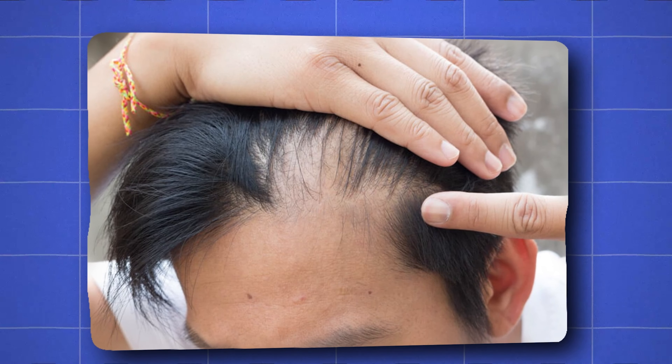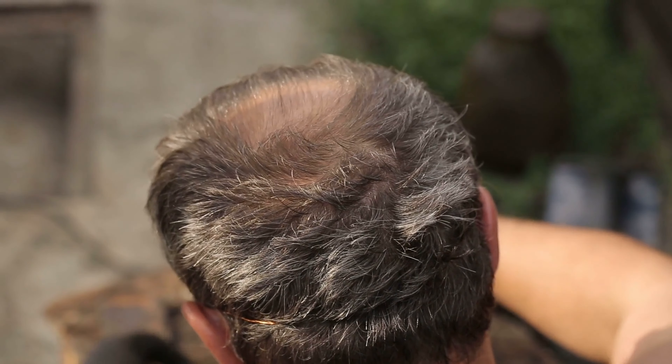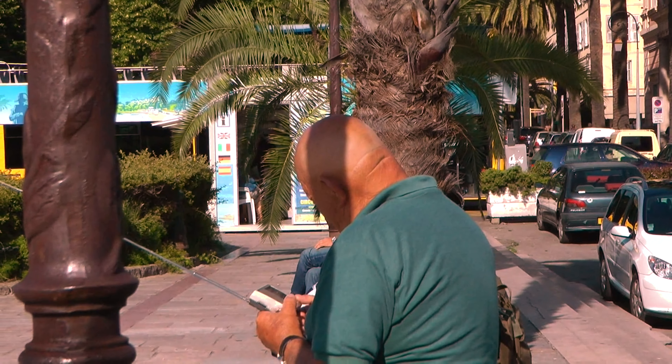The first areas to go bald are usually the temples, followed by the more central forehead areas. These are followed by the so-called crown area at the back of the head. Eventually, the bald areas in the front and crown area fuse, and the entire top of the head goes bald.